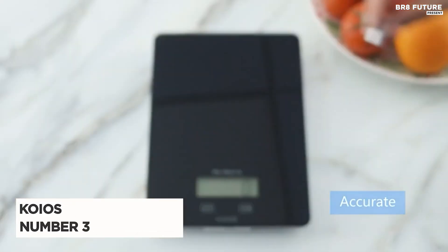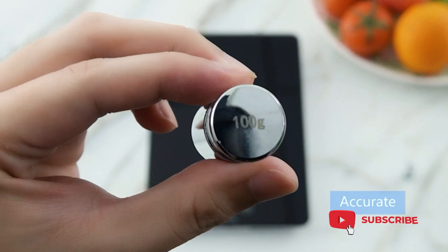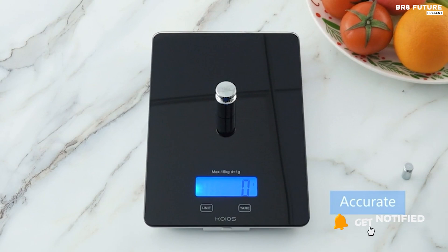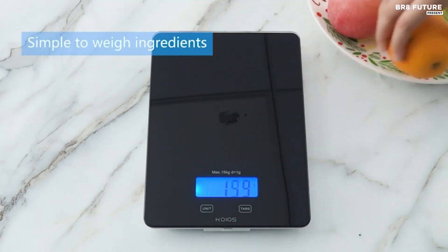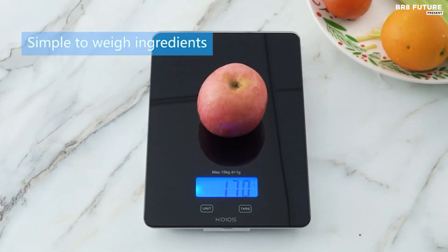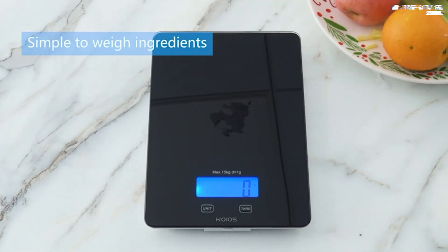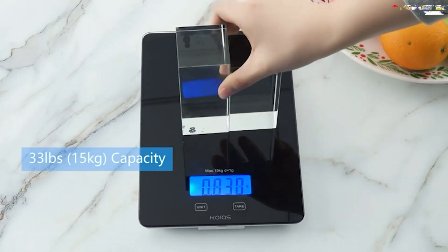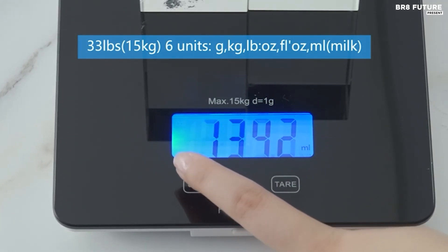Discover the Koyos Food Scale, ranked as the 3rd best kitchen scale for its blend of innovation and practicality. Powered by USB rechargeable technology, it eliminates the need for disposable batteries, saving energy and reducing environmental impact. With a single press to power on and a 3-second hold to power off, it's user-friendly and energy efficient, automatically shutting down after 4 minutes of inactivity. Constructed with premium tempered glass, this scale boasts durability and protection against spills and water damage.